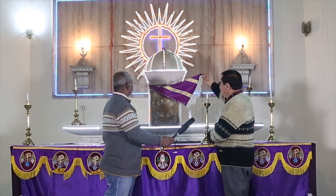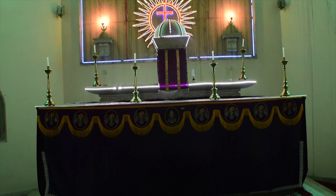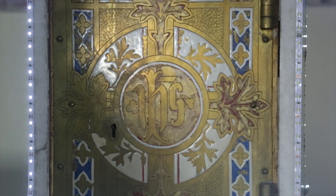The locks are still working. The tabernacle attracts the attention of the people and also protects the consecrated hosts that are kept in it.